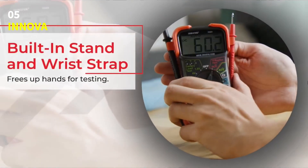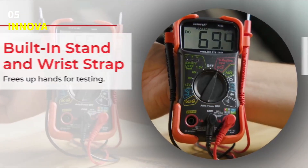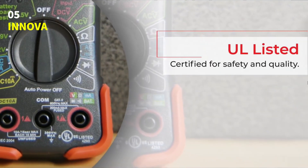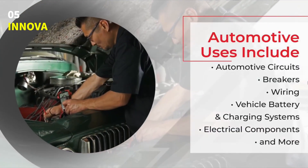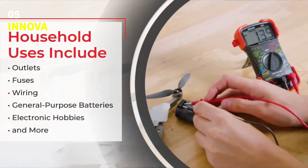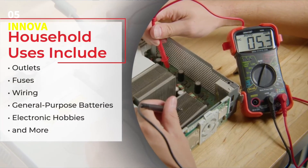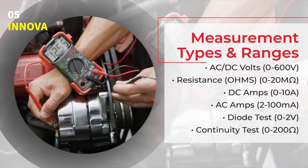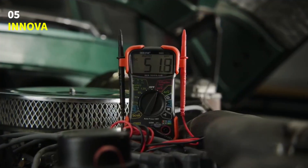That means faster and easier testing, even if you're not an expert. It features a large, easy-to-read digital display and color-coded LEDs that instantly show the charge status of your batteries — green for good, yellow for weak, and red for replace. The Innova 3320 includes a single-setting resistance function for both AC and DC voltage, and its 10-mega-ohm input impedance protects sensitive electronics like your vehicle's ECU from damage.